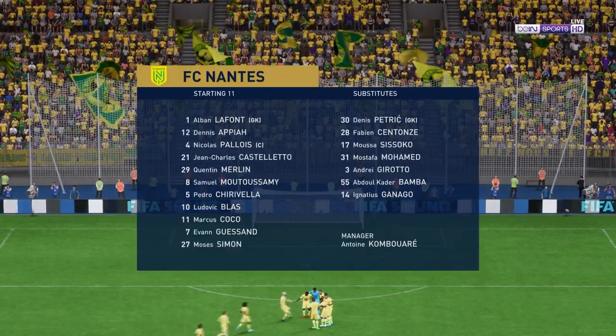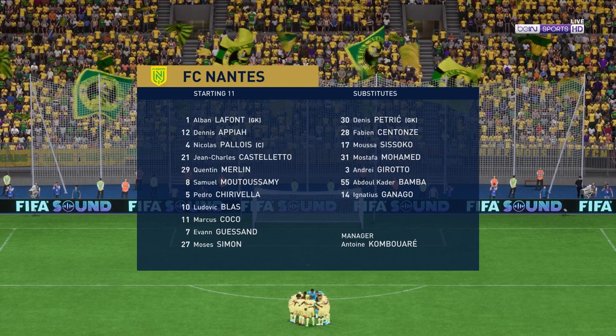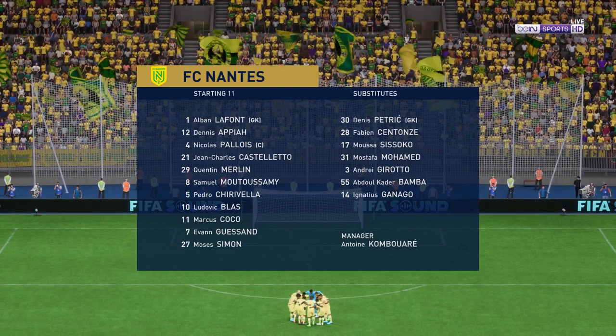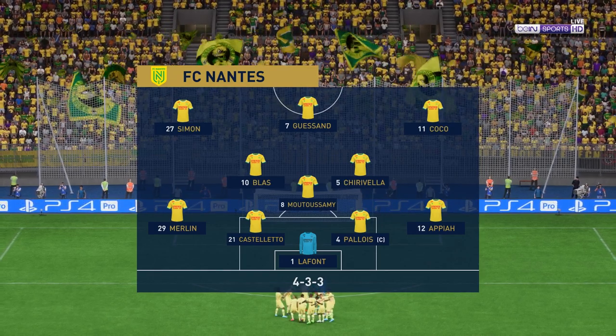The starting line-up for Nantes: it's a 4-3-3 with two out-and-out wingers. But they do vary their movement — they give width but also make diagonal runs infield when the ball's on the opposite flank. Their performances will be key today.